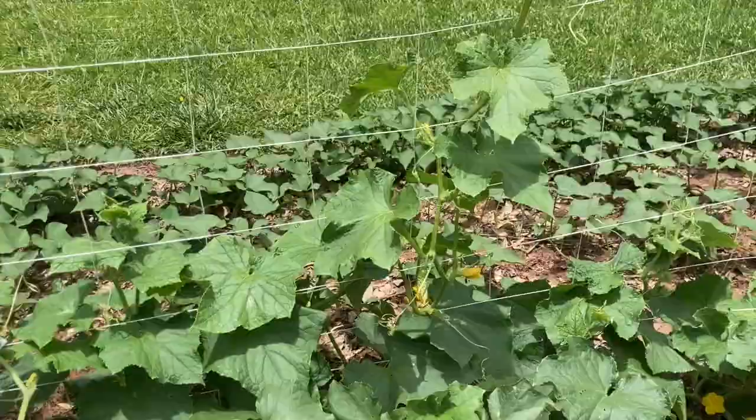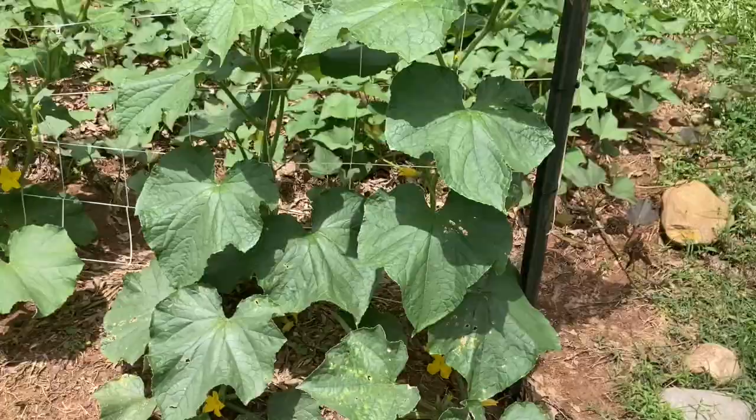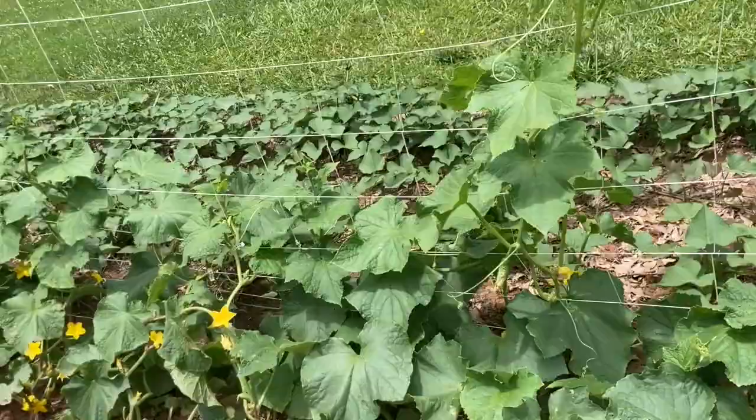I've got maybe seven different varieties of cucumbers here, and my hope is that they will interbreed and I will produce my own variety that is genetically diverse, promiscuously pollinating, and vigorous, strong, and well adapted to my land, our pests, the soil, everything.